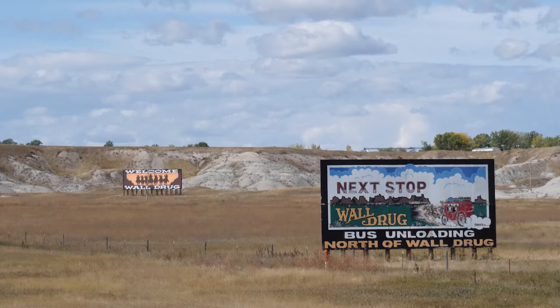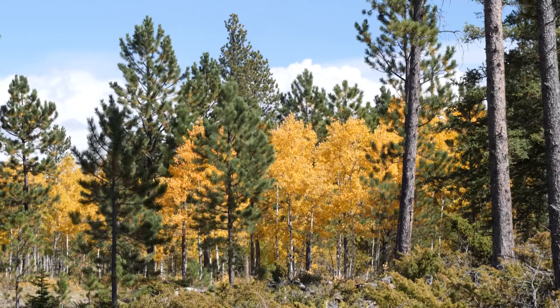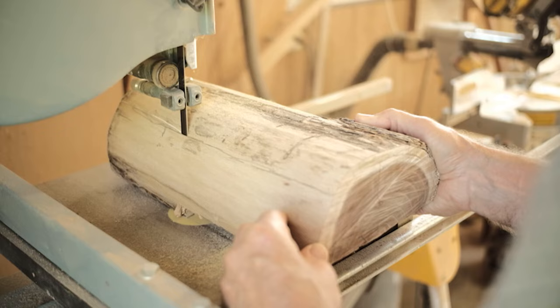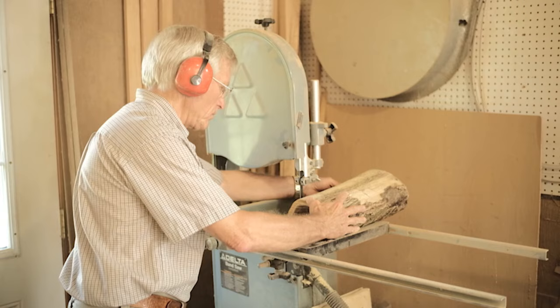South Dakota is so much more than a flyover state. Known as much for the places as it is its faces, it boasts an abundance of creative influence. In Rapid City, the pines of the Black Hills provide just the inspiration for practical-use cutting boards. I've always enjoyed projects and making something that can be handed down as a keepsake, as an heirloom.